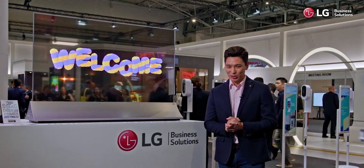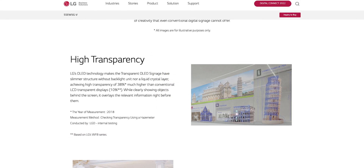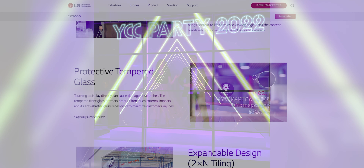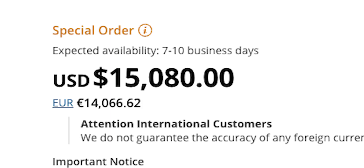So you're probably thinking: LG seems to have really made a lot of progress with its transparent display tech — where can I buy one? Well, this is where the story gets a little bit complicated. As far as we know, LG only offers one model of transparent OLED display for sale, the LG 55EW5G-V. It's a 55-inch OLED 1080p display with 38% transparency and 400 nits brightness. It features anti-shatter tempered glass that protects the display from external impacts, and the panel can be tiled with several other displays according to the client's needs. A singular 55-inch panel is going to run you over $15,000 US dollars.